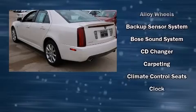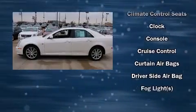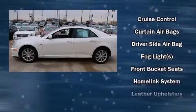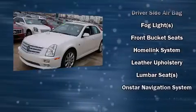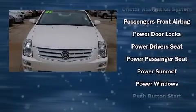Cadillac ensures the safety and security of its passengers with equipment such as dual front impact airbags, front side impact airbags, traction control, a panic alarm, and four-wheel disc brakes with ABS.